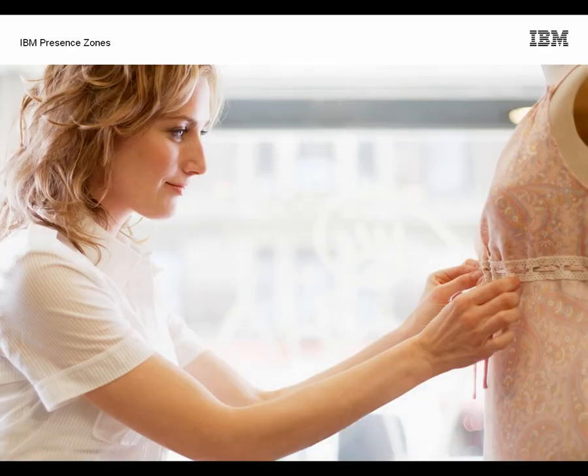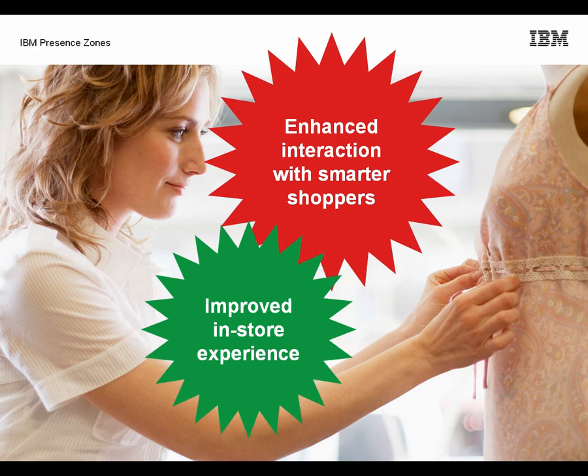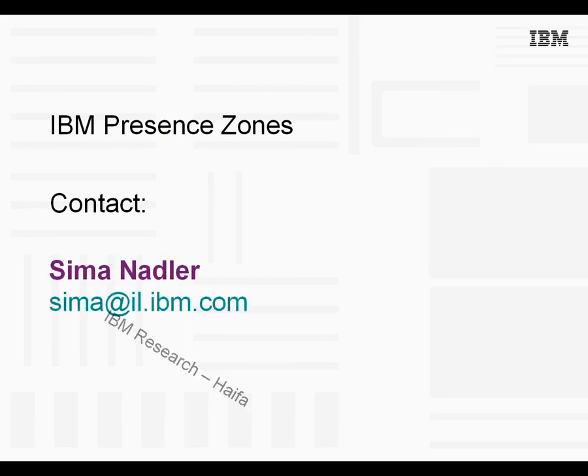In short, the physical and digital commerce channels are merging. This means more enhanced interaction with smarter shoppers, a better in-store experience, and a closer relationship with clients. Thank you for watching this demo on the IBM Presence Zones technology. For more information, contact IBM Research.